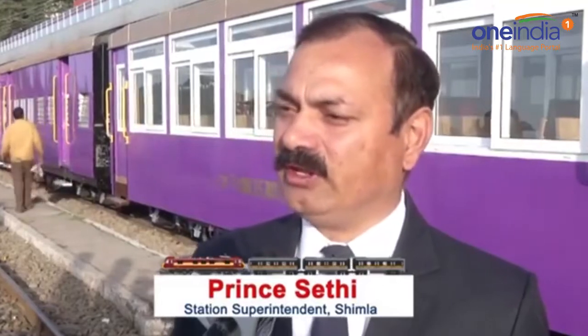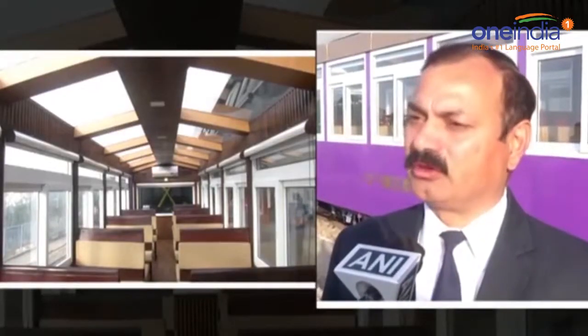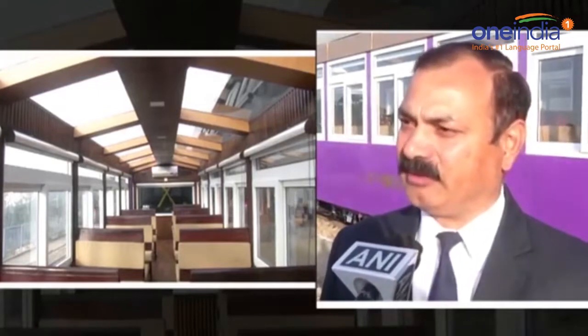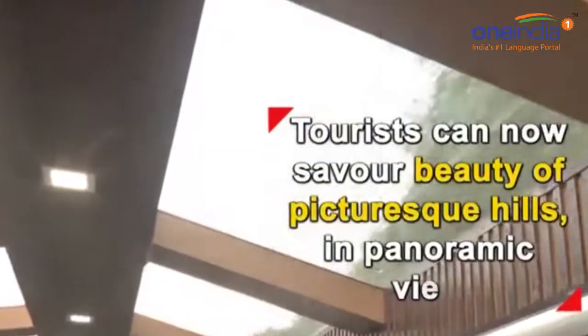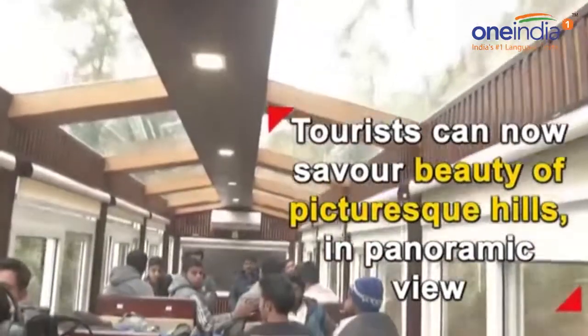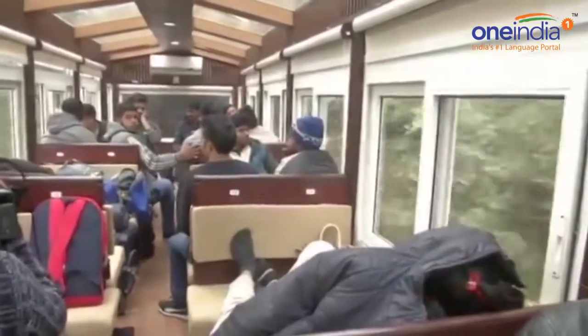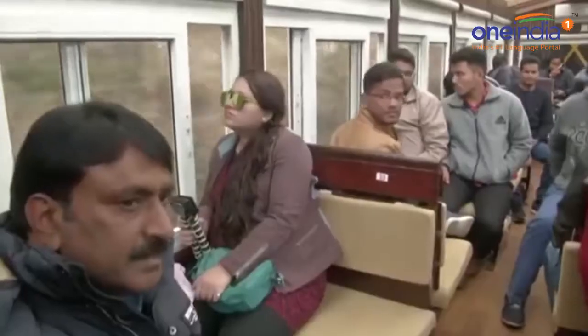The coach is fully well-equipped with AC and glass panels on all four sides — front, back, and sides. Tourists will now get a chance to savor the beauty of the picturesque hills in a panoramic view. The coach is fully equipped with LED lights, window blinds, and cushioned wooden interiors.